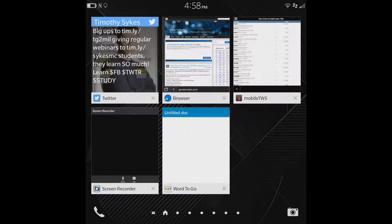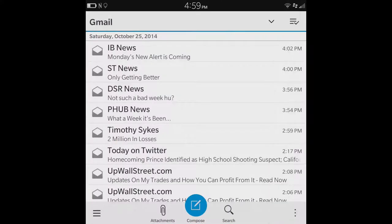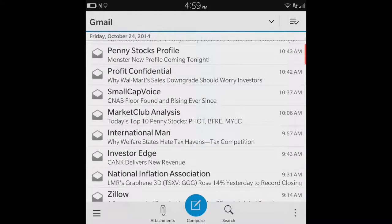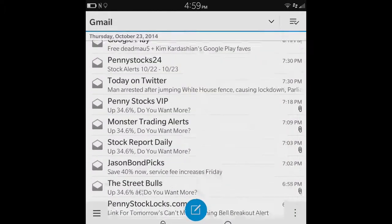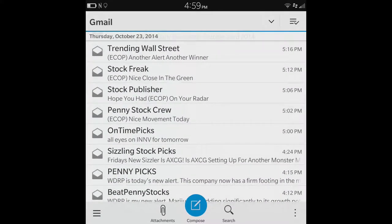This is how I make a watch list at night with my BlackBerry Passport. First thing I go into is my crappy email list. Let's go to Thursday night and we take a look and we see that ECOB is being pumped.